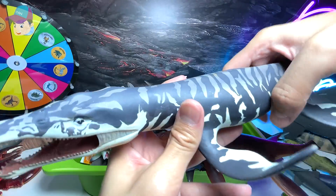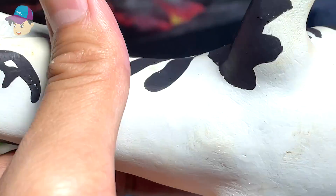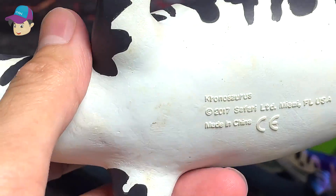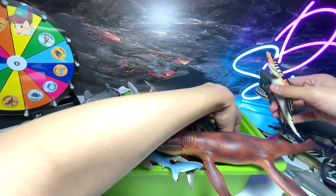This really huge prehistoric marine reptile is actually known as a Kronosaurus — that's right, a 2017 figure, so about four years ago.